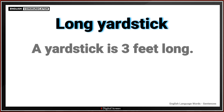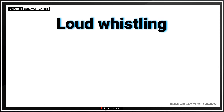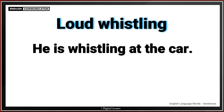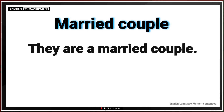Long yardstick. A yardstick is three feet long. Loud whistling. He is whistling at the car. Married couple. They are a married couple.